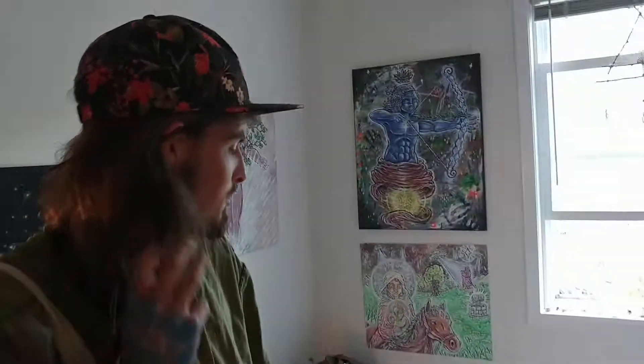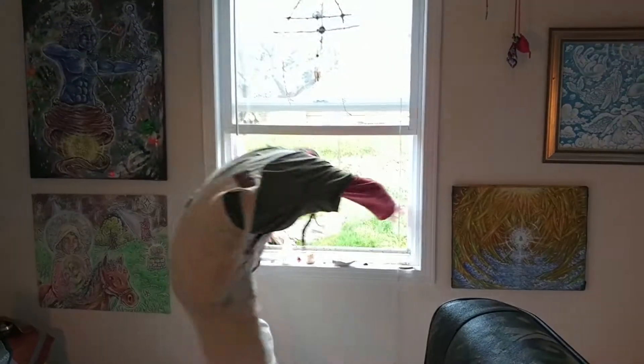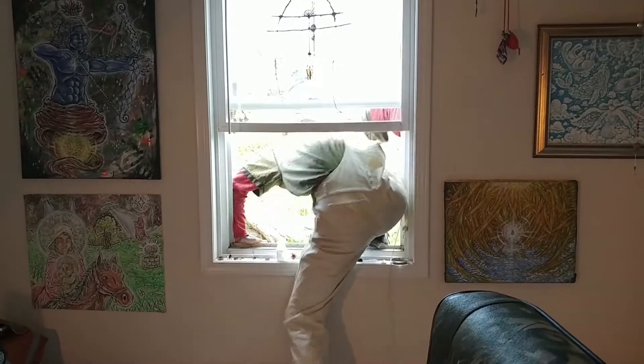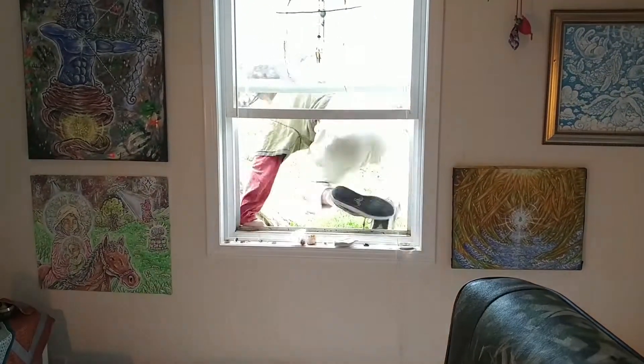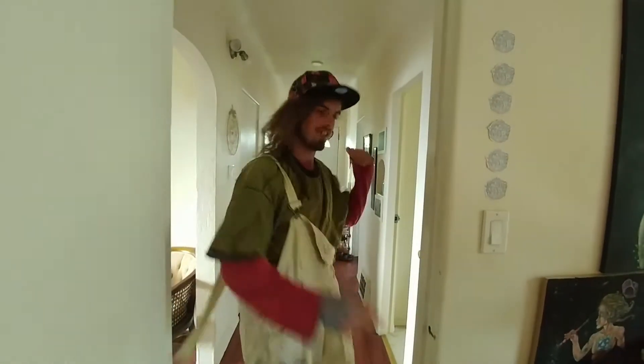This is my bed — this is where I sleep. Over here is my yoga mat; I don't do yoga anymore, but that's where I could do it. This is my door. That's the other door.